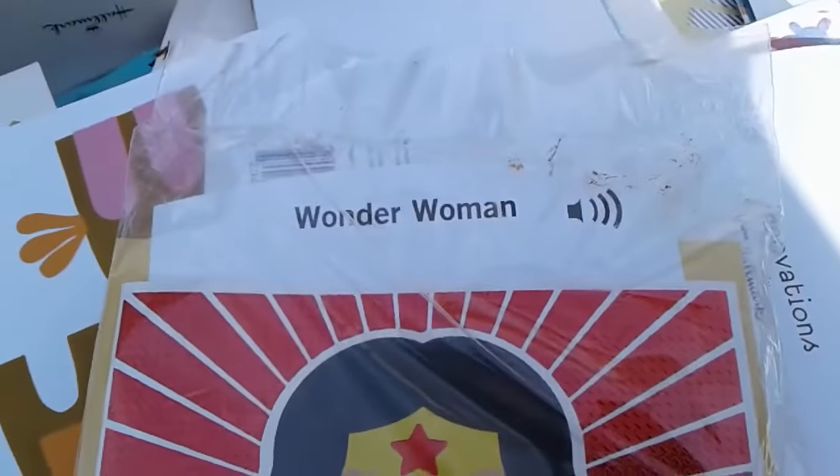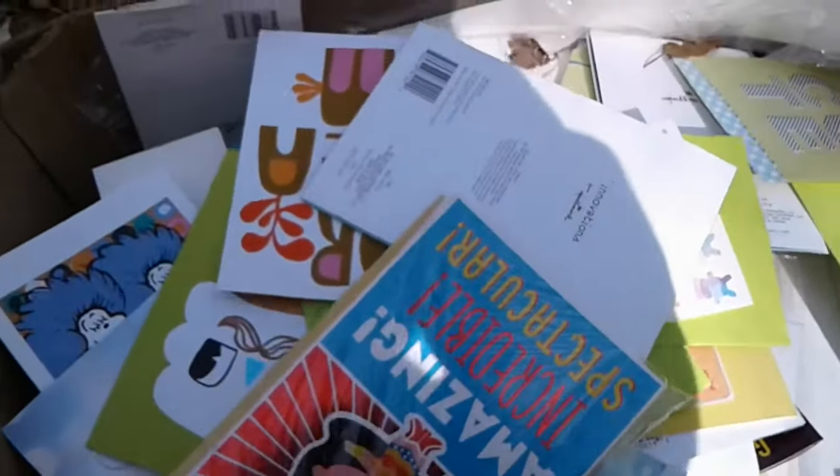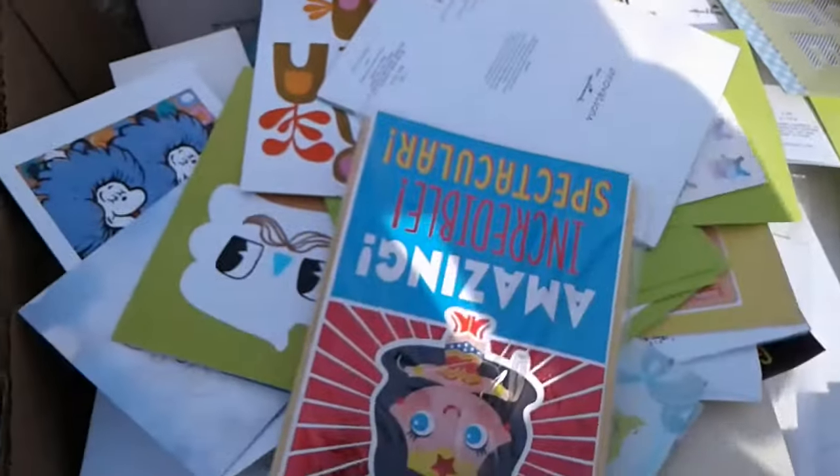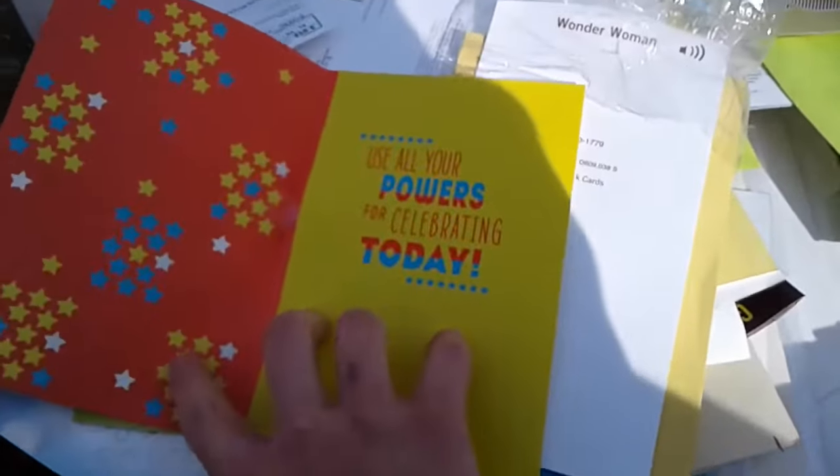Here's another package and these ones are supposed to talk. The pack was $26 and they would have sold them for $6.99 a piece. I just unpackaged it and it still sings.